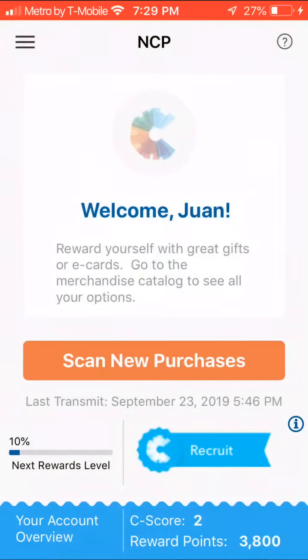Hey guys, welcome back to my channel. Today I'm gonna bring you a new app for grocery purchases that rewards you, called NCP Mobile. Basically, you scan purchases at the store — the actual barcode from the things you buy — and you get points towards Amazon gift cards, iTunes, or Overstock.com. As you can see, I have 3,800 points right now.